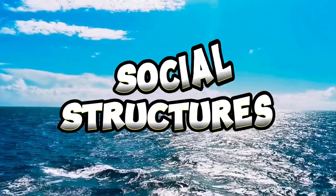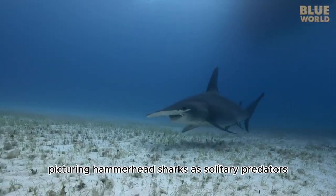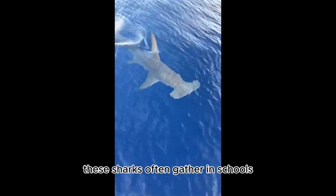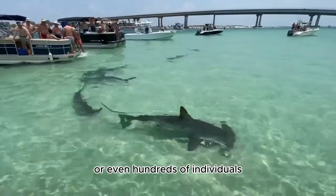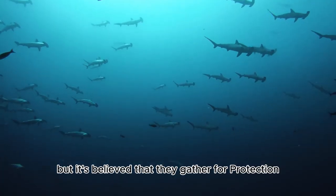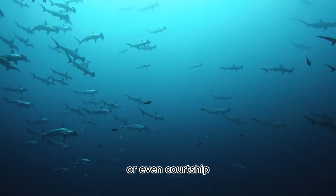Number five: Social Structures. You might picture hammerhead sharks as solitary predators, but they are actually quite social. These sharks often gather in schools known as shoals, which can consist of dozens or even hundreds of individuals. The exact reasons for this social behavior are still being studied, but it's believed they gather for protection, hunting efficiency, or even courtship.